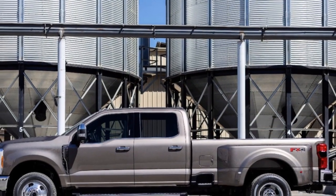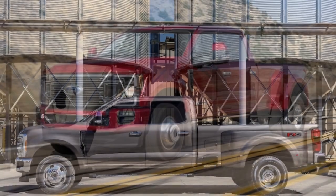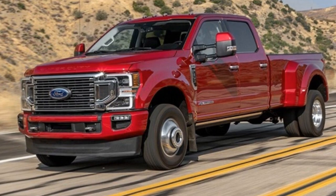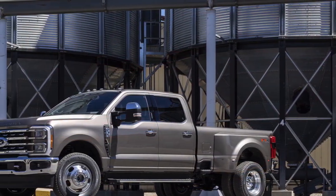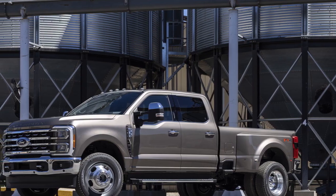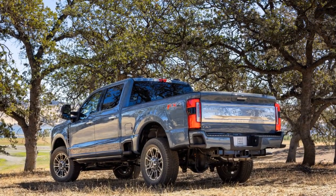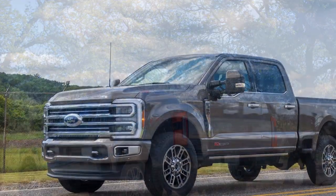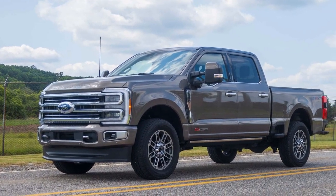The infotainment system with a large touchscreen and wireless connectivity options also adds to the tech appeal. 4. Rugged Exterior: The Super Duty's bold and rugged exterior design not only looks imposing but also signifies its capability. LED lighting and stylish design elements make it visually appealing. 5. Interior Comfort and Versatility: Despite its tough exterior, the interior of the Super Duty is spacious and comfortable, accommodating up to 6 passengers with various seating configurations.